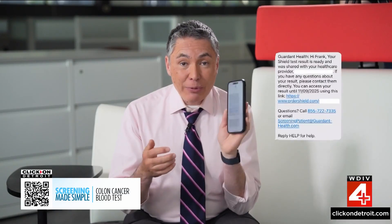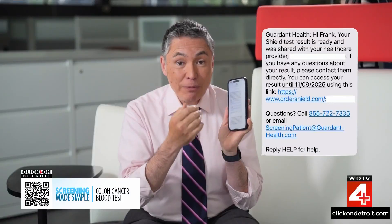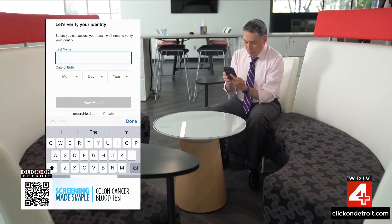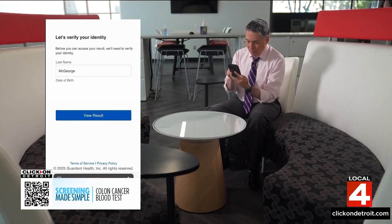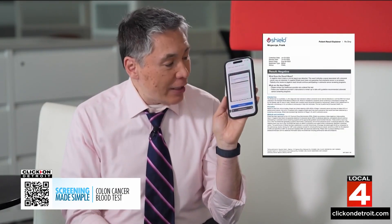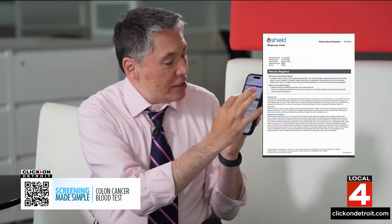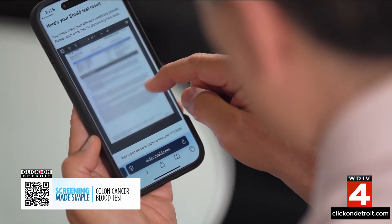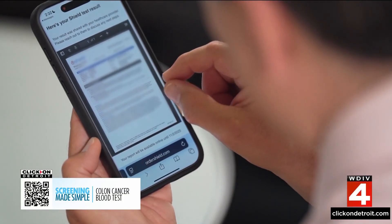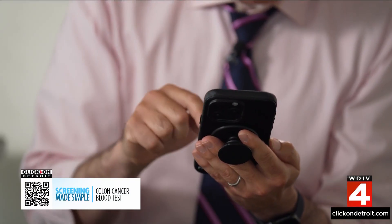A couple of weeks after the blood was drawn and the test sent out, a text message arrived with a link for results. After following a secure link and entering some basic information to verify identity, the results downloaded — thankfully negative. These results are sent at the same time to your physician, so if you have any questions or need follow-up, they're also immediately aware.